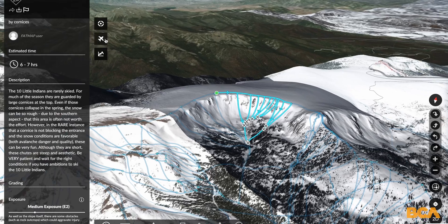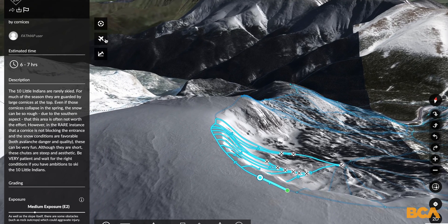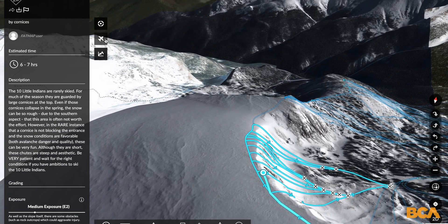I like navigation apps because they're great for planning my route at home. I can plan my route and open or enclosed terrain based on the avalanche danger of the day and the problems highlighted in the forecast.